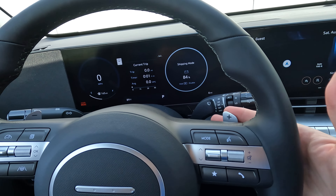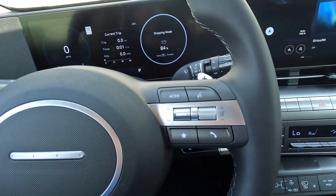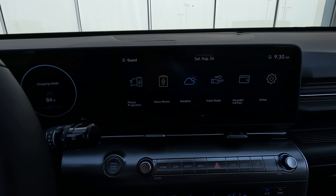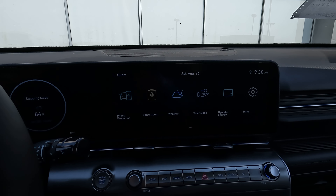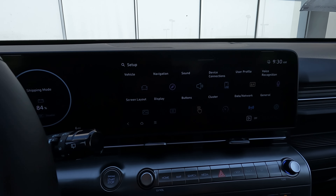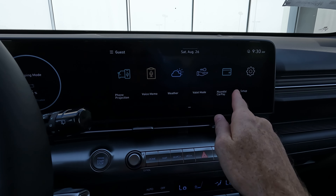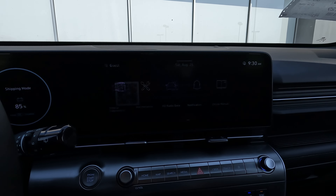You'll have your shifter paddles for working your way back and forth through that eight-speed automatic transmission. Steering-wheel-mounted controls have quite a few updates. The screen is what has changed the most in the interior — a really nice, very modern look, very easy to navigate and use. You can go into setup right here and change pretty much anything you might want to. I am very impressed with what Hyundai has done. You have your online manual right there via QR code.